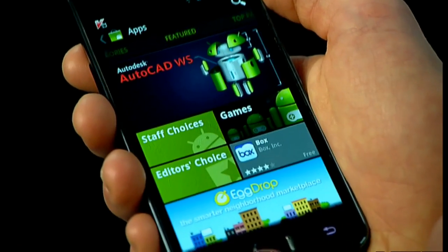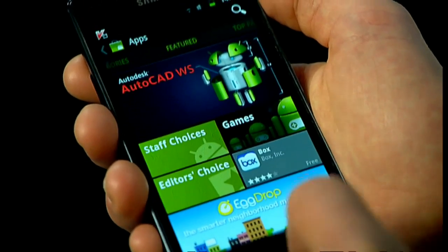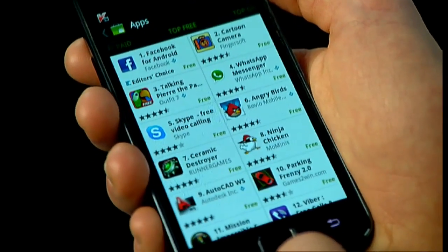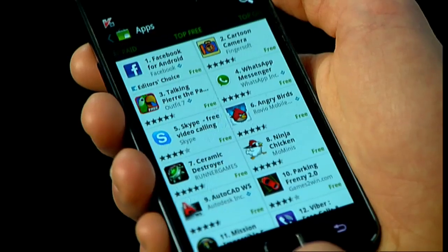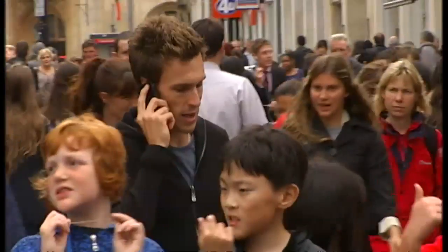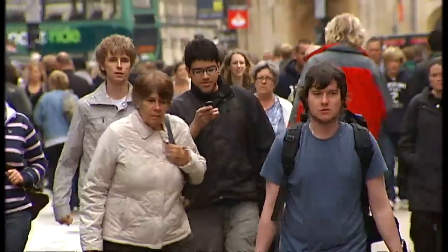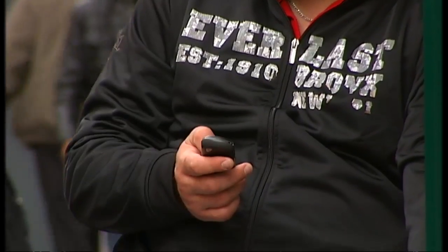Google runs the Android system, and it told us that it has best practices for app makers to follow when it comes to users' data, but it doesn't screen applications before they're offered for download. The problem for users is that it's almost impossible to tell how any of the 300,000 Android apps available for download are accessing our data and potentially selling it on to third parties.